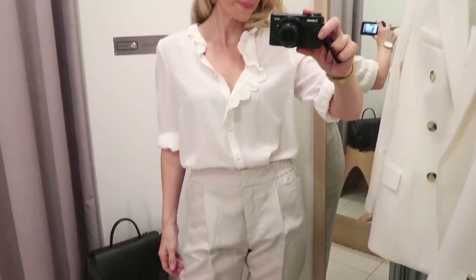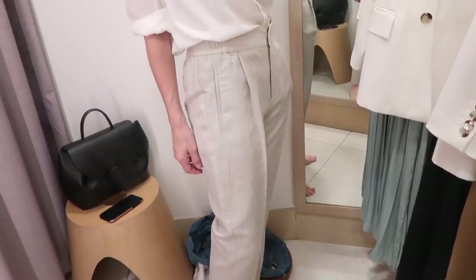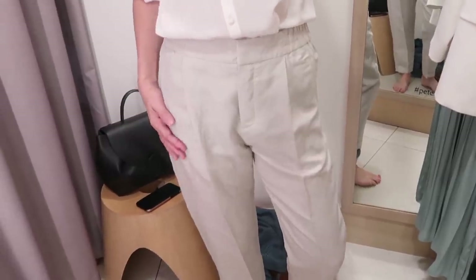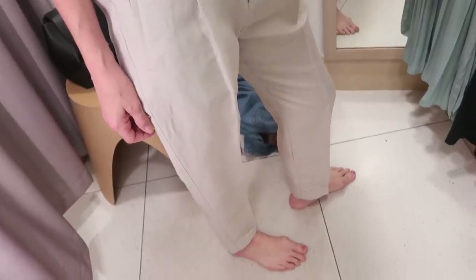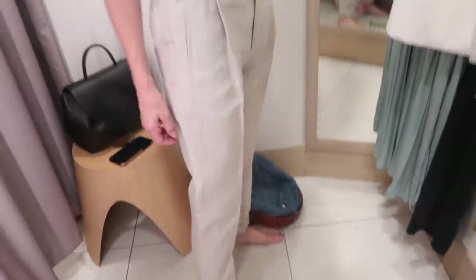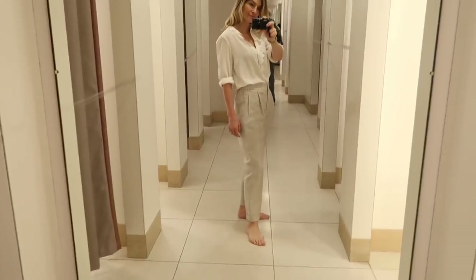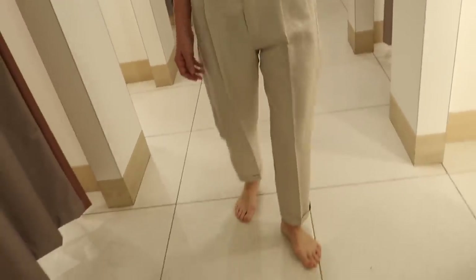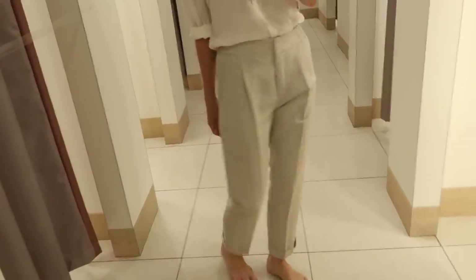Another speciality of Reese would be their trousers. Whenever I'm looking for something a little more tailored and polished, Reese would always be high up on my list. This pair has been made from a blend of linen and sustainable lyocell. You've got lovely pleat detailing down the front, pockets and a hook and zip fastening at the waistband. I'd wear these as an everyday trouser dressed down with flats or trainers, but they're absolutely polished enough for the office as well.